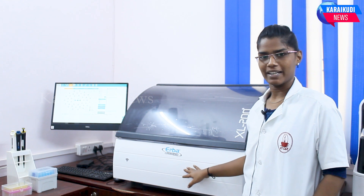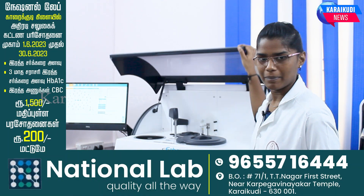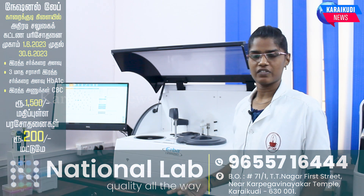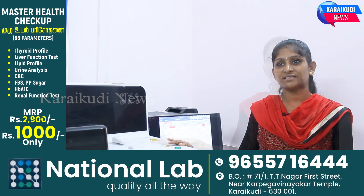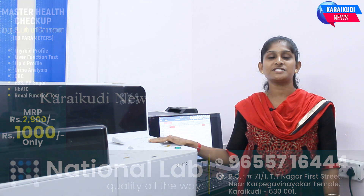When you look at the machine, the XL200 model is a fully automated chemical analyzer. This model is the Mindray CL900i, fully automated immuno-assay auto-analyzer. This is a benefit — we can run 200 samples.